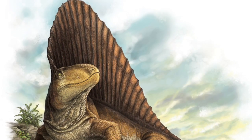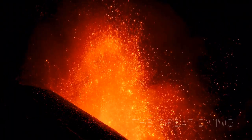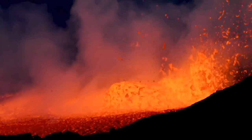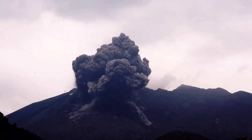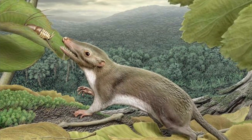Sadly, despite its pioneering evolutionary adaptations, the species met its end in the Great Dying — the largest extinction event in history — as it saw 96% of marine species go extinct, as well as 70% of terrestrial species. This wasn't the end, however, as some surviving proto-mammal species evolved into small rodent-like creatures throughout the Mesozoic, the age of dinosaurs.